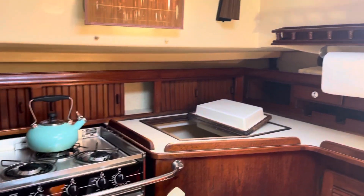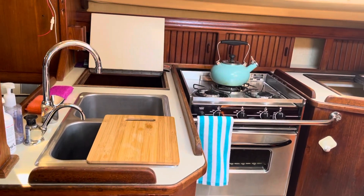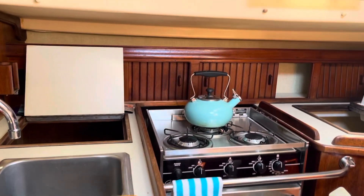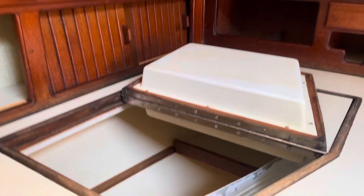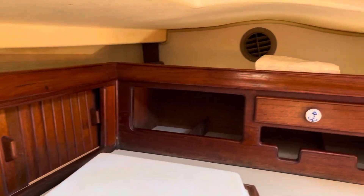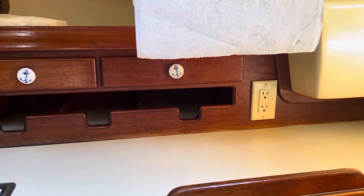And the galley. The galley on the Island Packet 35 is actually the same size as the Island Packet 40, which is really nice. It has lots of storage, dry storage there. Very big refrigerator, which works great. Storage for your plates and cutlery and everything.